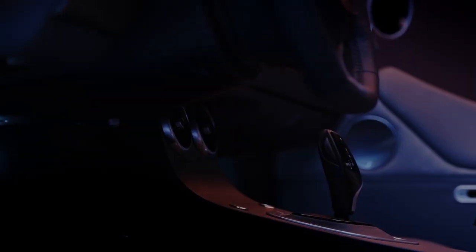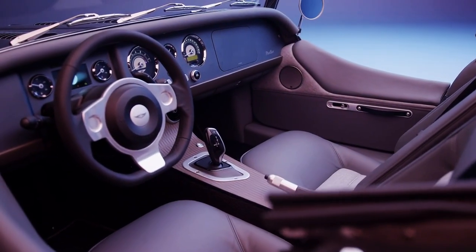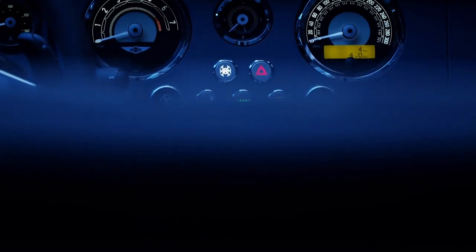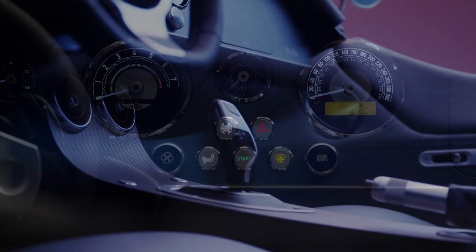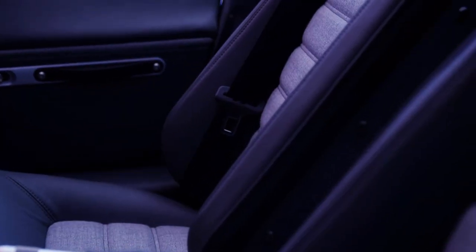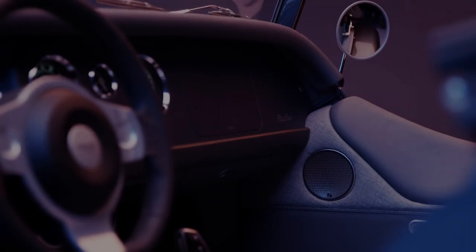Moving on to the interior and the aforementioned dashboard — it's now made from superformed aluminium and incorporates a new bigger digital display ahead of the driver. The dials have been redesigned as has the centre console, which is now available with a variety of different wood veneers. There are also new fabric trim options with new seats and an optional Sennheiser sound system, all in the name of making the Morgan a usable everyday car.